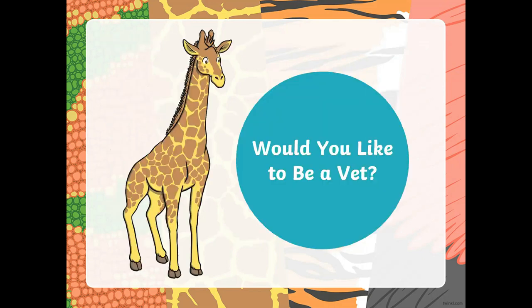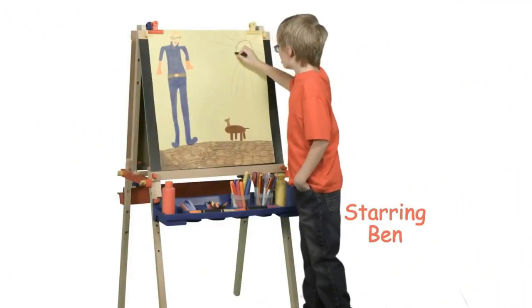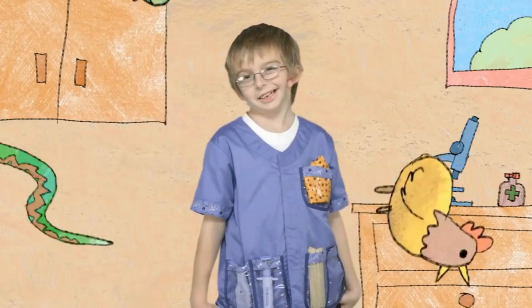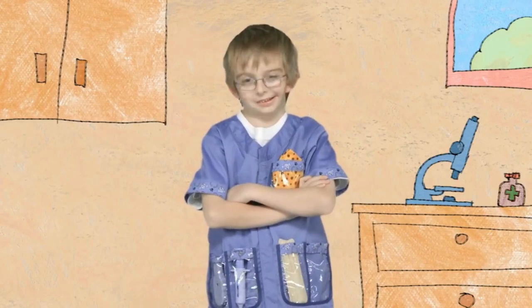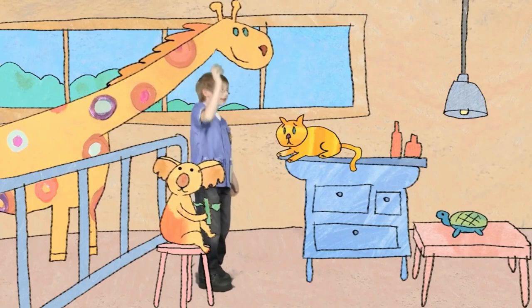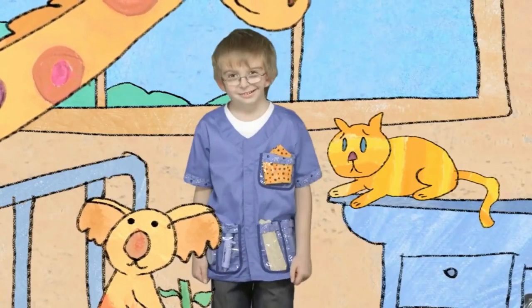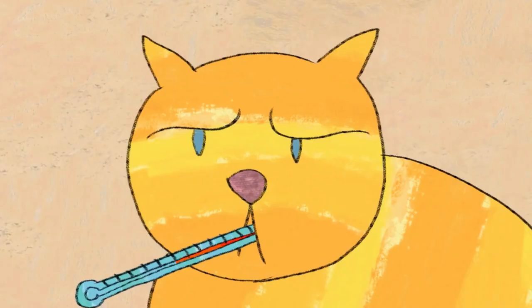Would you like to be a vet? Hi, I'm Ben. If I could be anything, I'd be a veterinarian. A veterinarian is a doctor for animals. I would work in a veterinarian clinic and wear blue doctor's clothes. They are called scrubs. When a kitten is sick, they would come to see me and I would find out what's wrong.